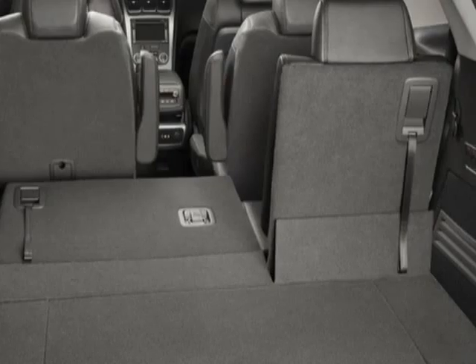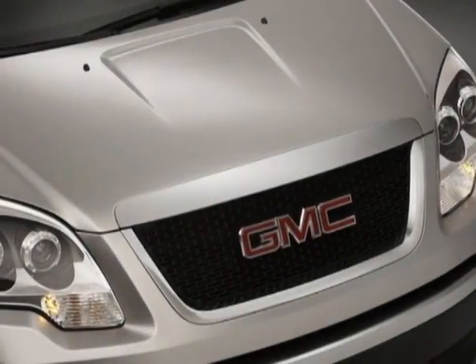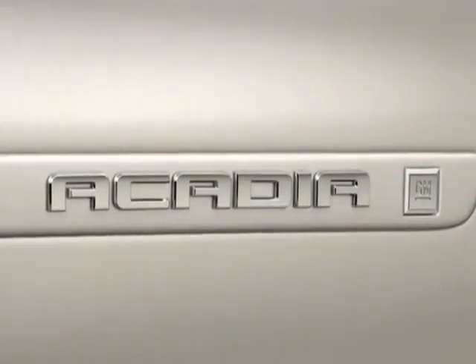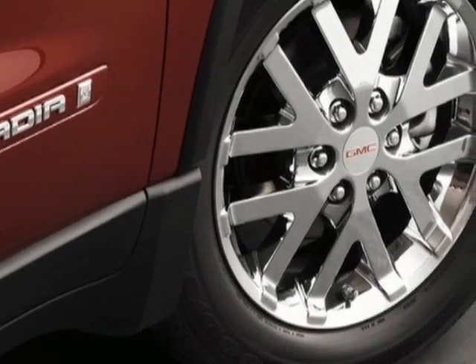Engine: 3.6 LCD. Transmission: 6-speed automatic, electronically controlled. LPO entertainment system: rear seat DVD player, audio system with navigation, MFM stereo CD player, license plate bracket front, and LPO black roof rack cross bars.